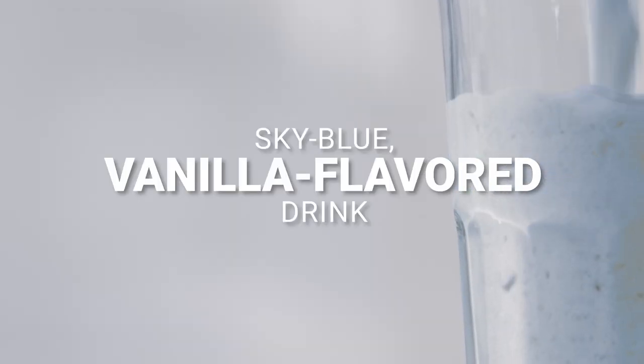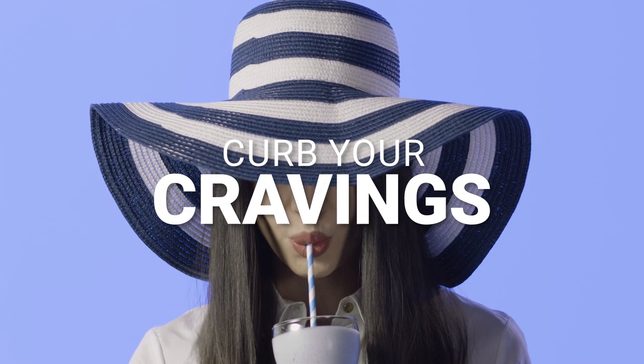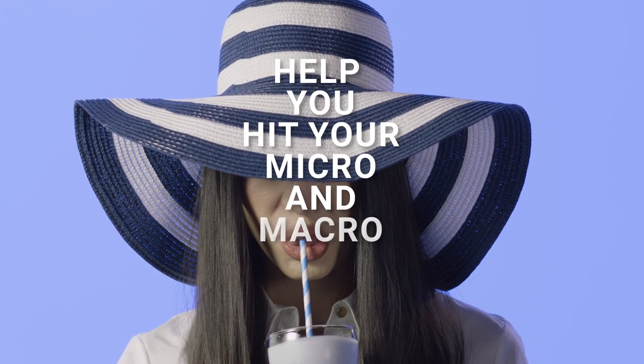Or try this sky blue vanilla flavored drink as an in-between meal snack to curb your cravings and to help you hit your micro and macronutrient goals.